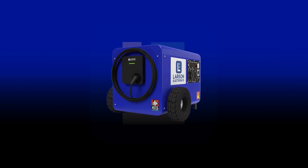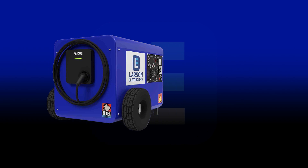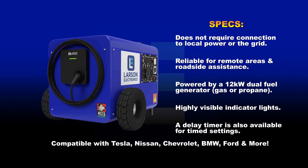With the Larson Electronics Portable EV Charger, you can avoid these emergencies and keep your EV battery charged at all times. Our charger does not require local power or the grid — it's reliable for remote areas, powered by a 12 kilowatt dual fuel generator running on gas or propane.